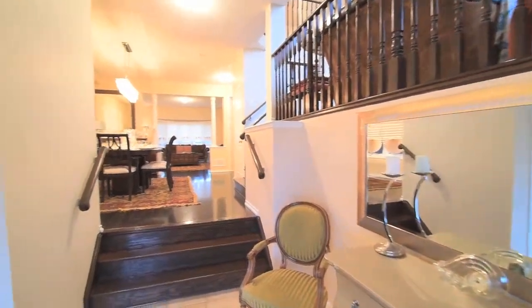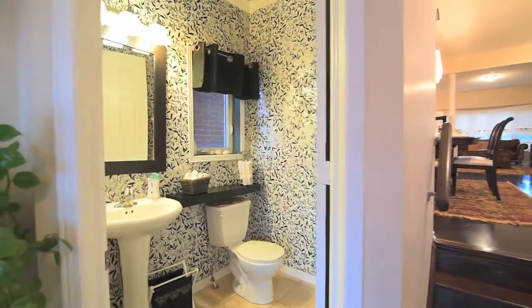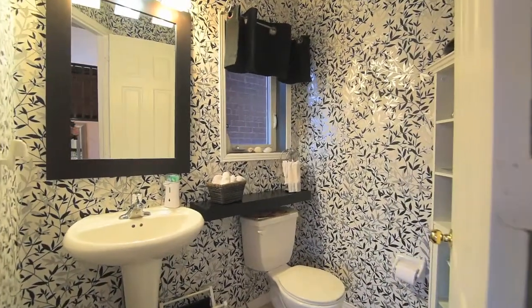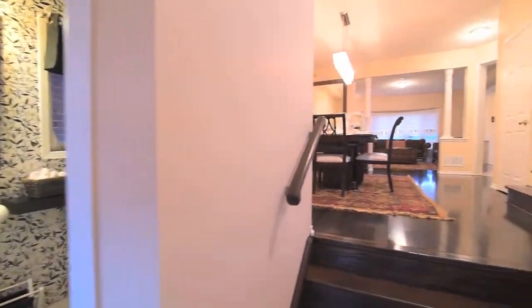Opening into an inviting ceramic-tiled front foyer with double closet and a well-appointed powder room, the main level features spacious principal rooms with nine-foot ceilings, decor columns, and dark hardwood floors throughout most of the rooms.